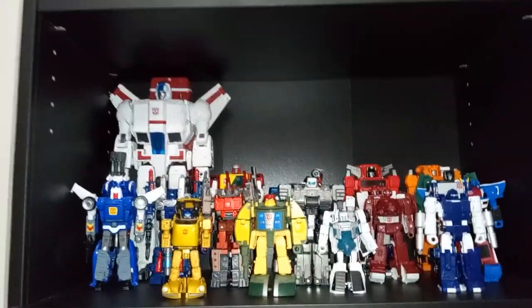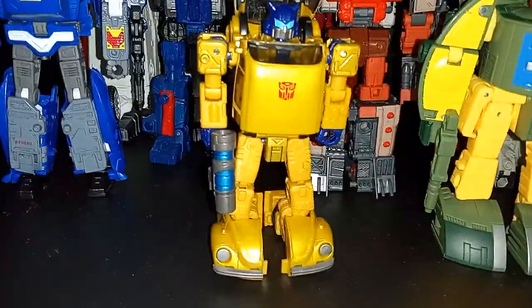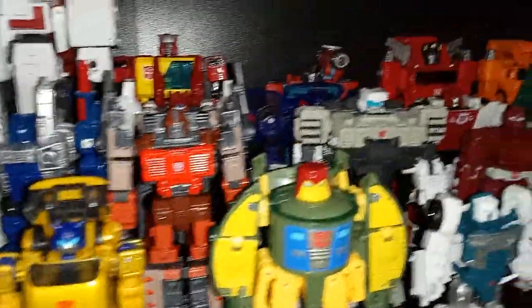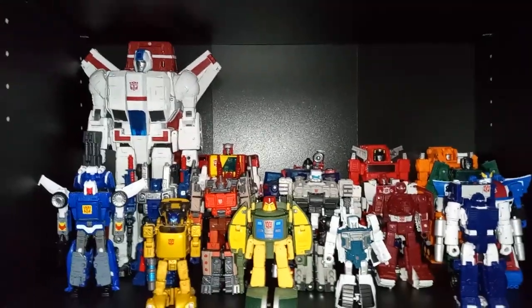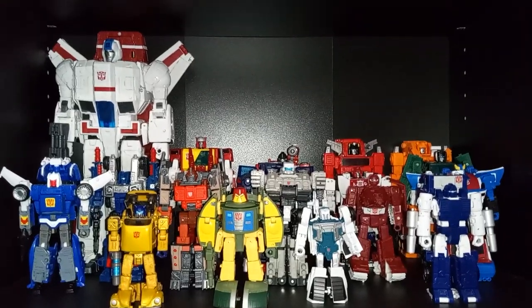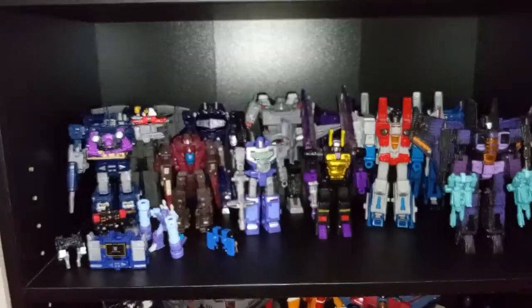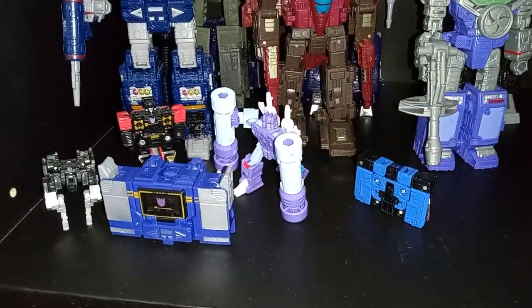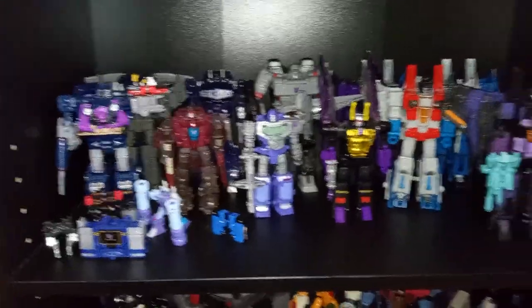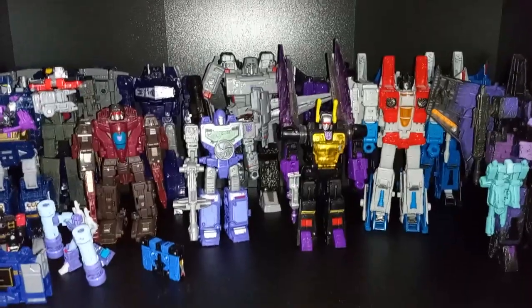And this is my '85 through '87 lineup. I've got Scraphook, there's Goldbug along with another gun from the Red Cog set, and then there's Tailgate and Cosmos. I definitely have a lot of the characters from the '85 lineup — there are still some mini-bots I need but I'm happy with how this is coming along. Come down here we have the Decepticon shelf. The only thing that's changed here is I got the '86 Rumble.